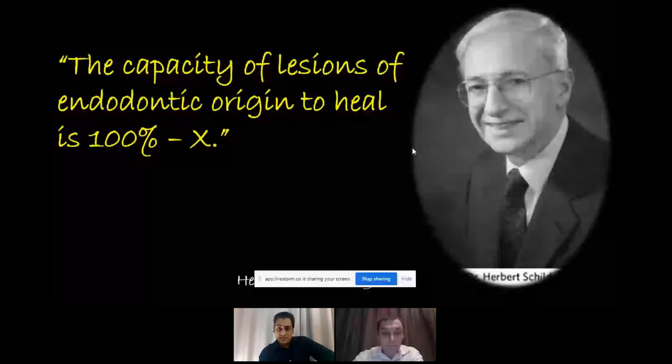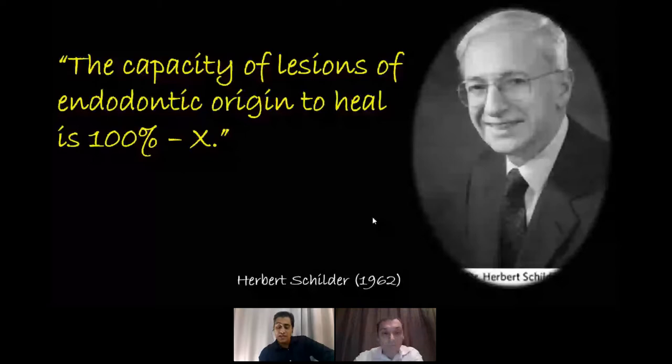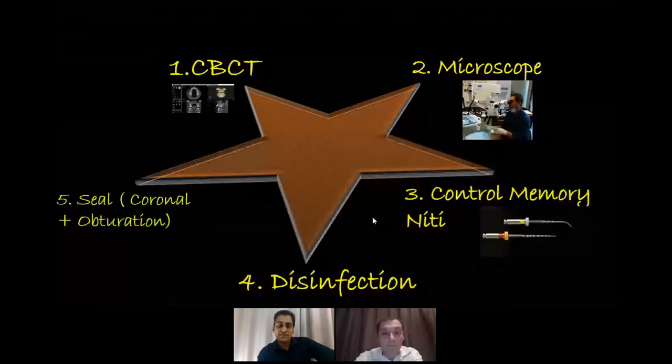In 1953, Herbert Schilder came up with the line: 'The capacity of lesions of endodontic origin to heal is 100% minus X, where X may be any factor that we neglect during the endodontic procedure.' He developed the triad of endodontic success: shaping of canals, disinfection, and the seal. But now, many decades later, I feel we have more of an endodontic star of success, whose points are CBCT, microscope, heat-treated or controlled memory NiTi wire, disinfection, and seal — both coronal and radicular. Today we're going to look at just one aspect: the disinfection phase.